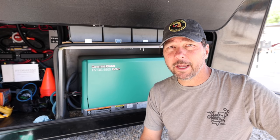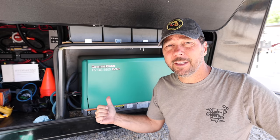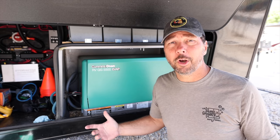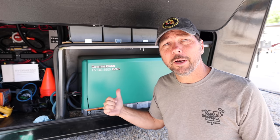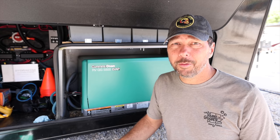If your RV has a generator like ours, whether it came pre-installed from the factory or you added it later, or even if you have an external generator that you plug into your shore power connection, this is an engine and it needs maintenance. In fact, it might need more maintenance than you think.